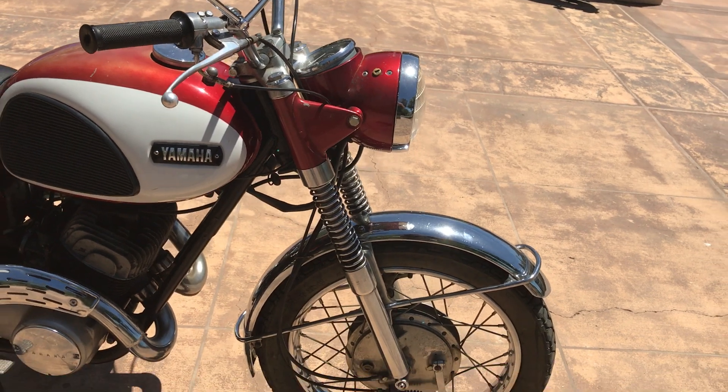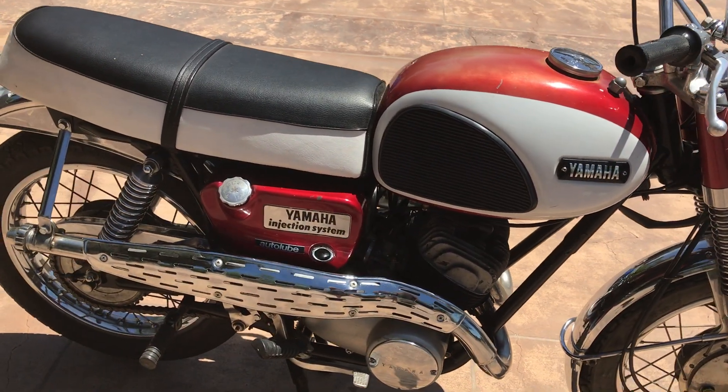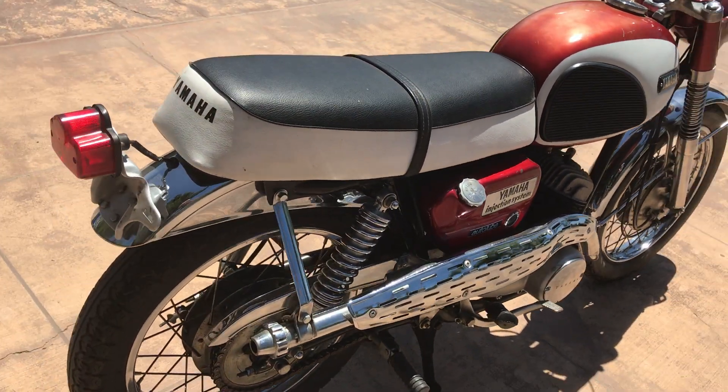These bikes are a lot of fun to ride. This would make a great cheap rider, because this is not an expensive motorcycle, but they are coming up in value and in popularity.